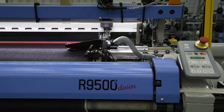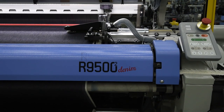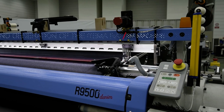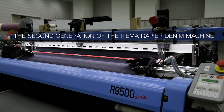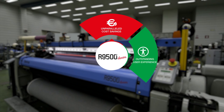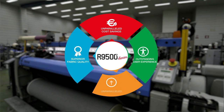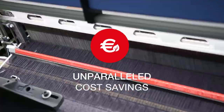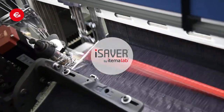And now, all this is possible with the Etema R9500 Denim Second Generation. The second generation of the Etema Rapier Denim Machine will push the boundaries of weaving due to never-before-seen innovations. Unparalleled cost savings, thanks to iSaver by Etema Lab.